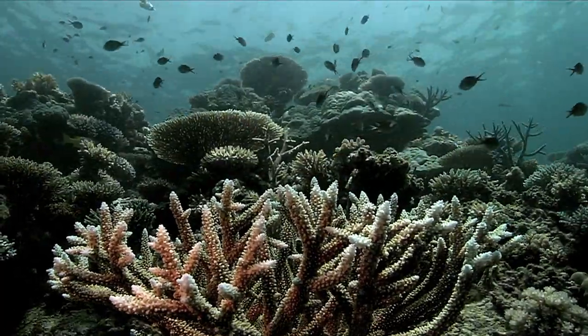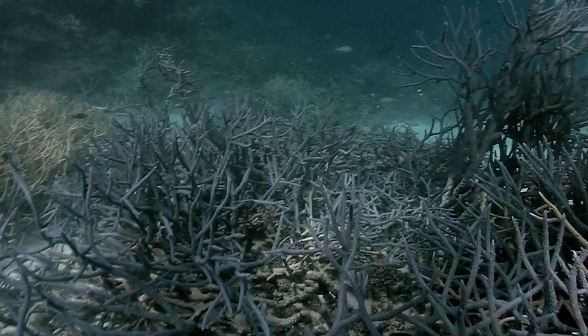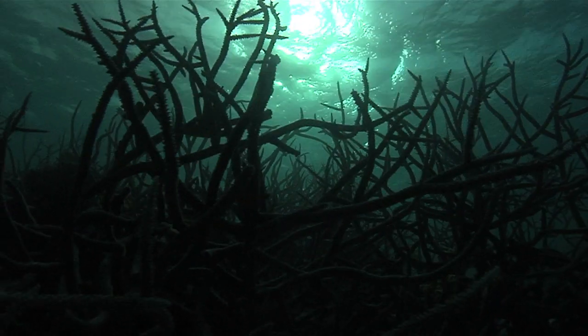But reefs are rapidly changing, with over 40% of coral disappearing in the last 50 years.